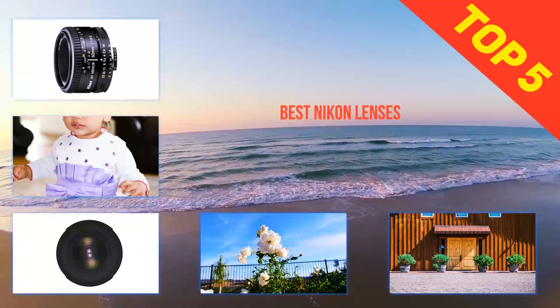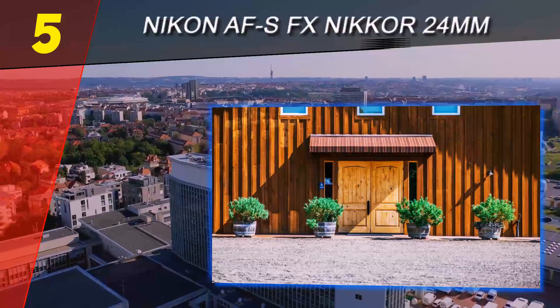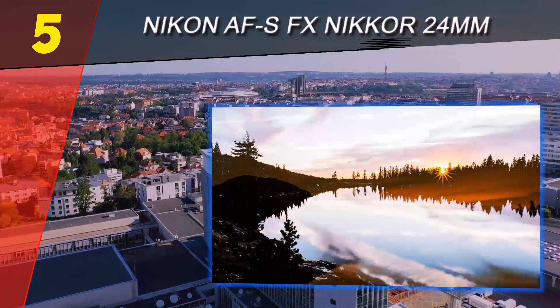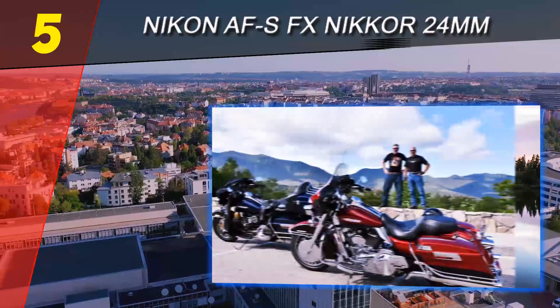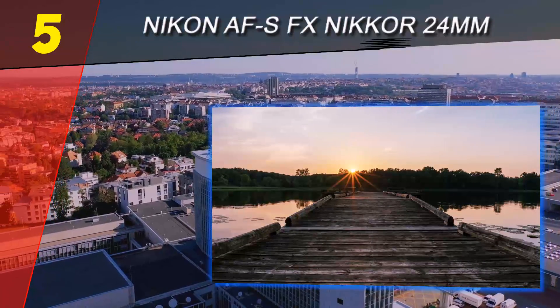Here we present the top 5 best Nikon lenses. Starting off our list at number 5 is the Nikon AF-S FX NIKKOR 24mm. On several other sites that release their best lenses lists, it's the Nikon 24mm f1.4G that often appears under the title of the best wide angle lens for Nikon.